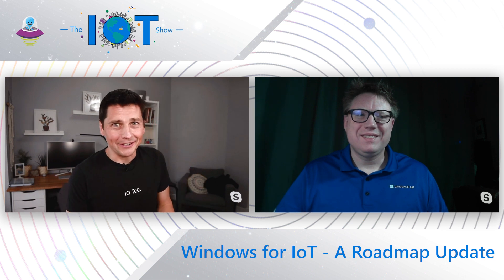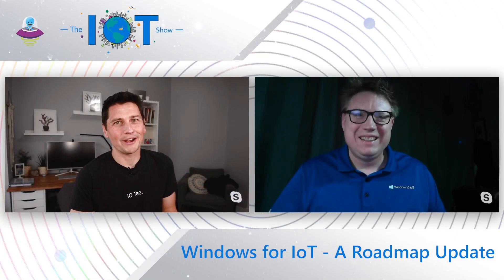You just joined the IoT show, and this is Olivier, your host. Today, we're going to give you an update on Windows for IoT, and I have James Collins from the Windows IoT team. James, thanks for joining the show today. Thank you very much, Olivier. I'm super excited to be here, and I'm here to represent Windows 10 IoT.